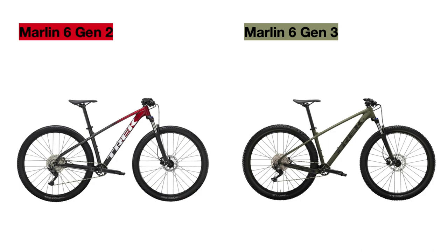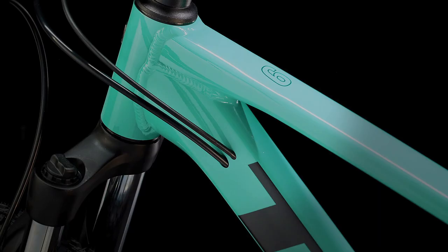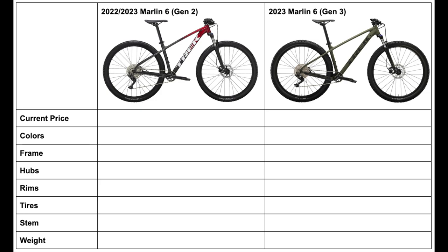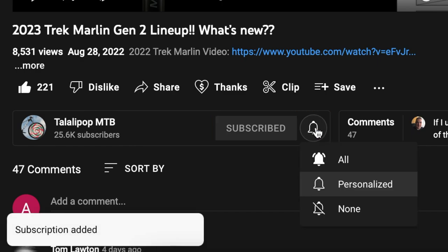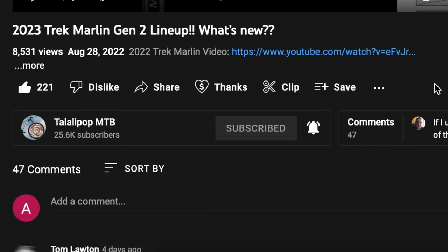In this video, like I always do when a new Trek lineup comes out, I will be showing you all the updates and changes from the previous Trek Marlin bikes to compare and contrast the models. This video will specifically focus on the new Marlin 6 Gen 3. I'll go over every single detail that has been upgraded and complete a summary table at the end, so stick around and definitely subscribe and click the bell icon to get notified when I upload videos on the new Trek bikes.